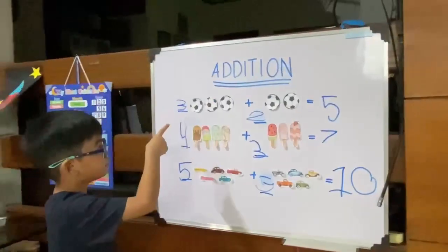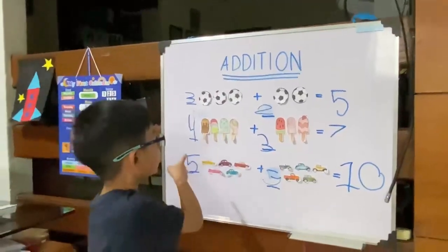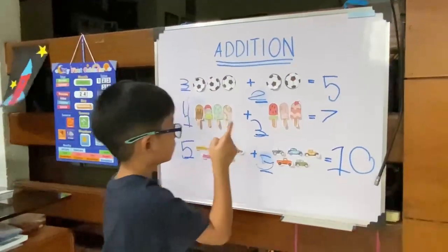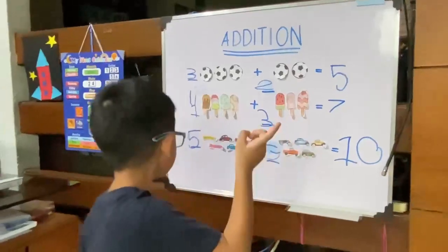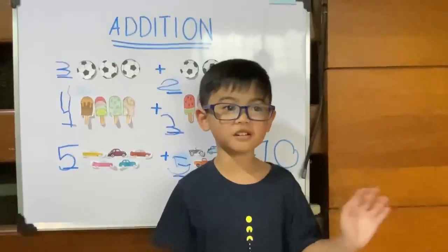3 plus 2 equals 5. 4 plus 3 equals 7. 5 plus 5 equals 10. There you go, guys.